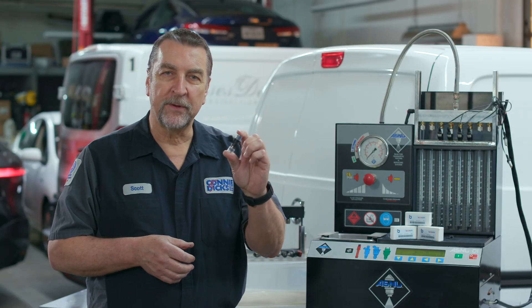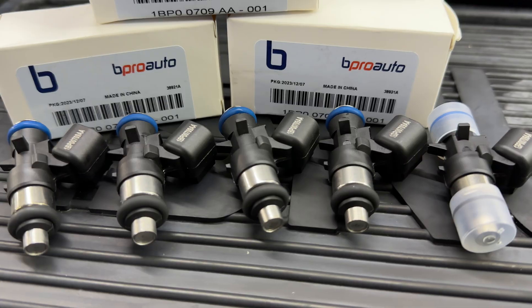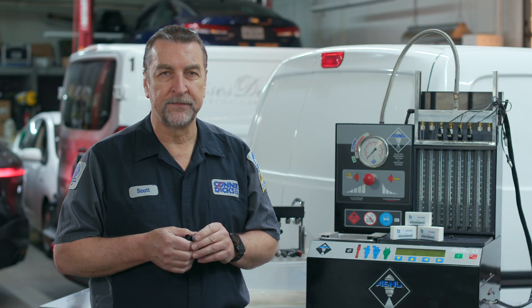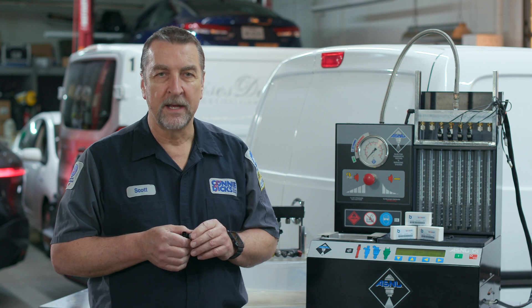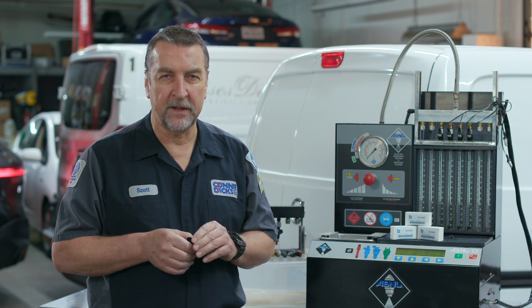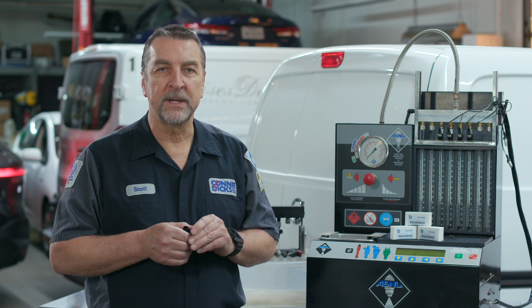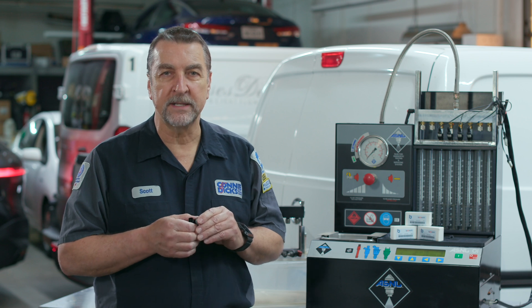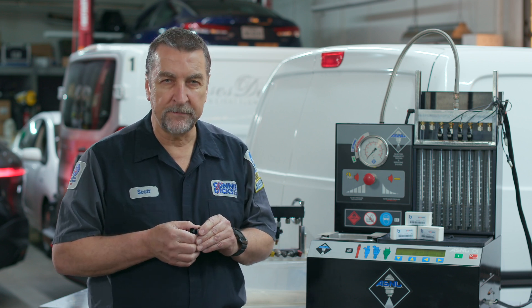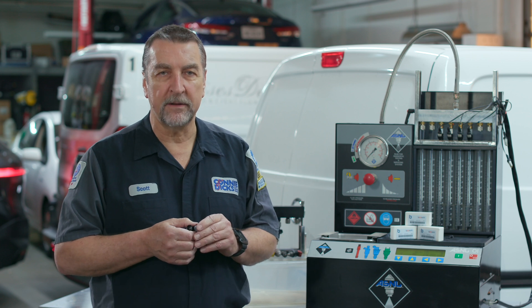Today we're talking about port fuel injectors. The mean time between failure for a port fuel injector manufactured in the late 2000s typically ranges from 100,000 to 150,000 miles. For injectors manufactured in the late 2020s, manufacturing and material advancements have improved durability well beyond those numbers. However, these numbers are highly dependent on factors including maintenance of the positive crankcase ventilation system, intake manifold service, fuel filter service, periodic fuel injector cleaning, and the quality of fuel used.